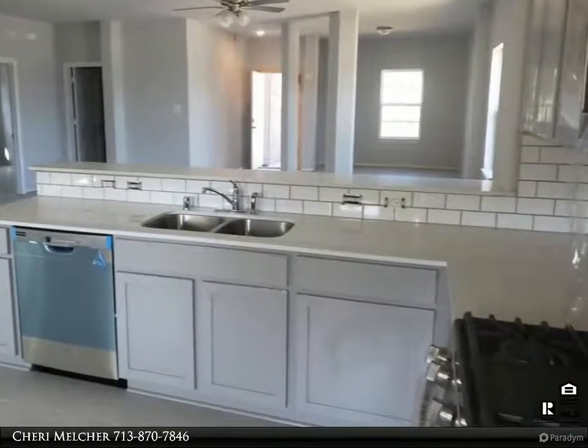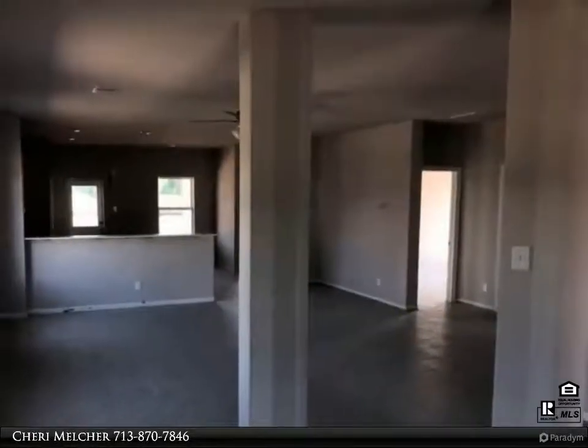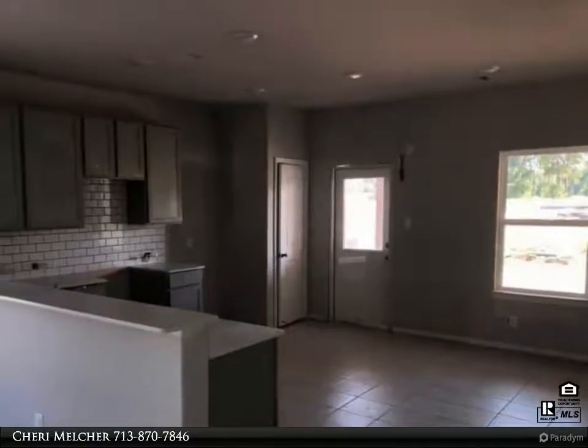The perfect one-story floor plan with three bedrooms, two bathrooms, family dining room, and breakfast area. Includes all the nice upgrades like granite countertops and a covered back patio. Zoned to Crosby ISD schools, with easy access to Highway 90.